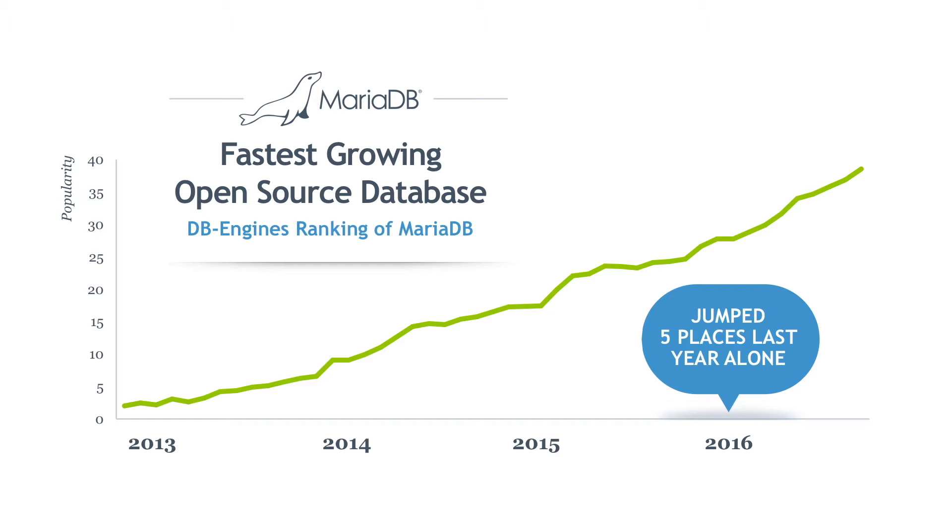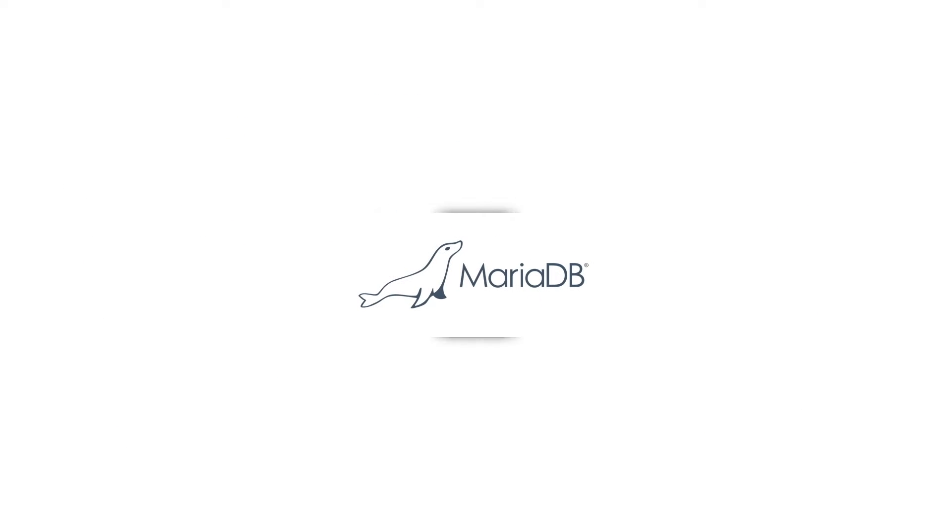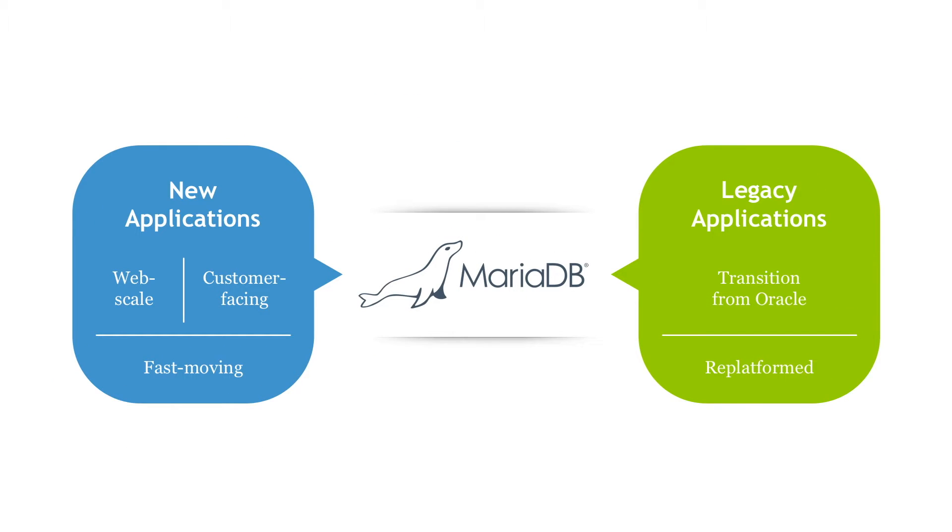The company builds MariaDB Server and complementary products, including MariaDB MaxScale and MariaDB ColumnStore, that are valuable for large, mission-critical environments. Businesses and developers use MariaDB Server to support applications ranging from new web-scale, customer-facing, fast-moving applications to re-platformed legacy applications transitioning from Oracle or other legacy databases.